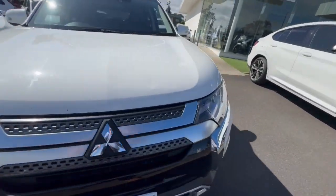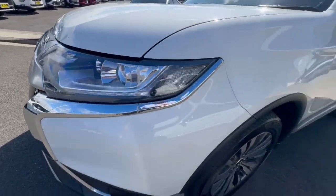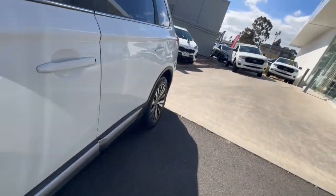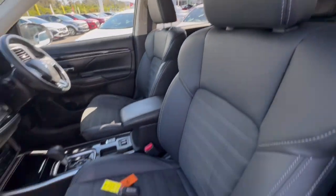Hey guys, thanks for checking out our Mitsubishi Outlander LS. This one's got your front sensors, protection-style headlights, alloy wheels, and coming down to the side it does have your keyless entry and leather and suede trim.